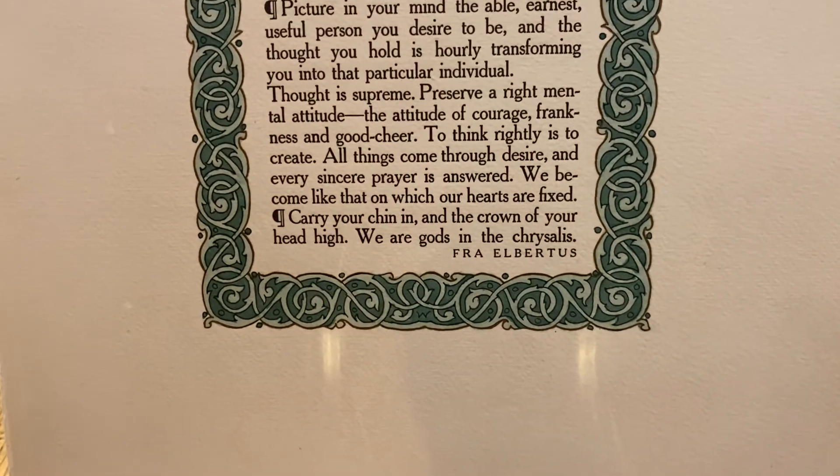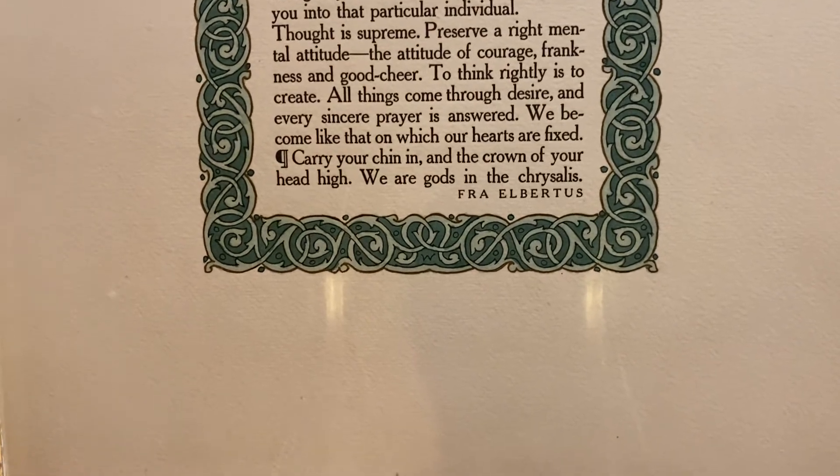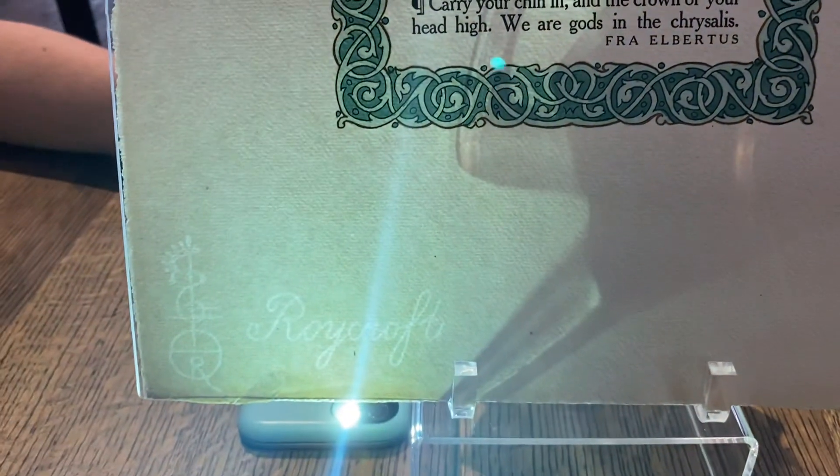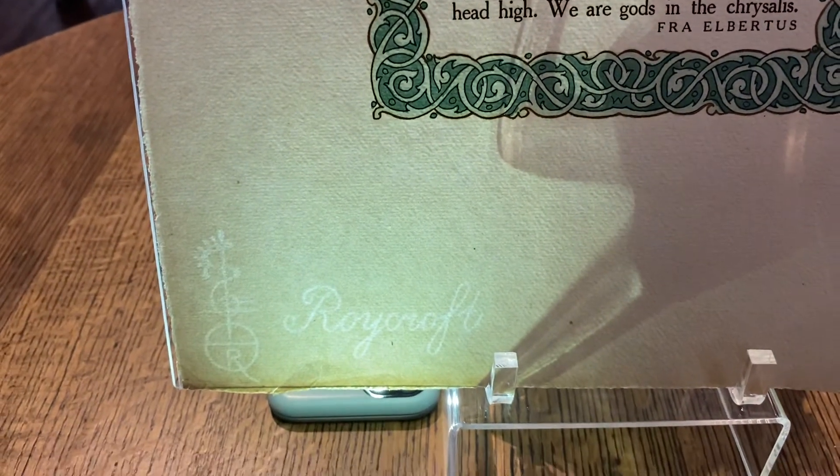This particular motto features a really beautiful green border with some gold leaf, and there's also a Roycroft watermark in the bottom corner. This signifies that this piece was printed on handmade Roycroft paper.